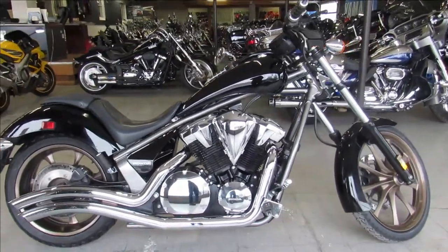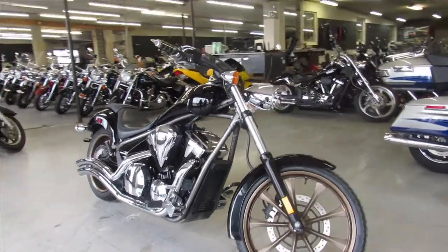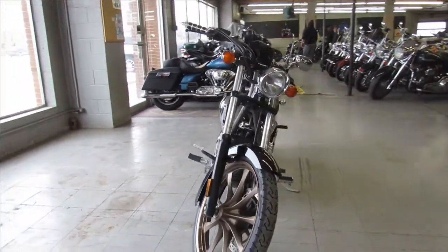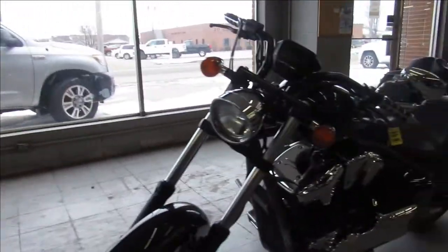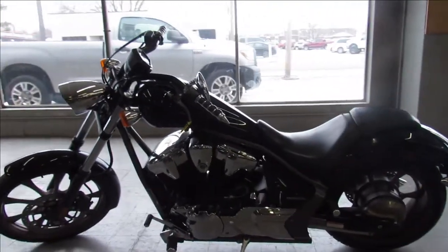Hey guys, ApprovalPowerSports.com here doing some videos on some bikes we just got in. This one here is a 2015 Honda Fury for sale. It comes in a vivid gloss black with tons of chrome. Cobra exhaust makes this Fury sound as cool as an election. It's just been serviced at a factory authorized Honda dealership and is ready to go guys.